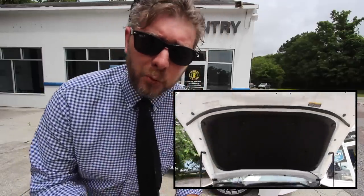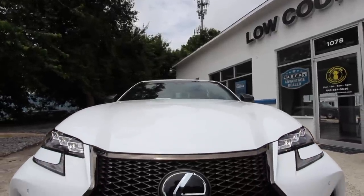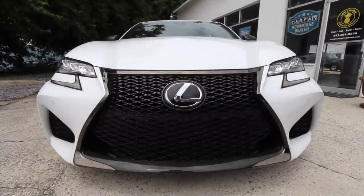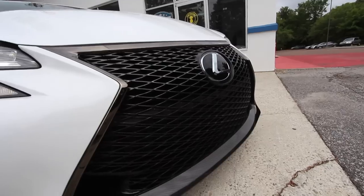One thing we always do on our pre-owned car videos is check out the current condition of the vehicle to make sure it is in the cream of the crop condition. We'll let you know the mileage and the price. The front end on the Lexus is extremely aggressive — the front grille, the headlights, it's got cameras, it's got a heads-up display on the windshield. Brand new, the price tag on this vehicle was over $85,000.